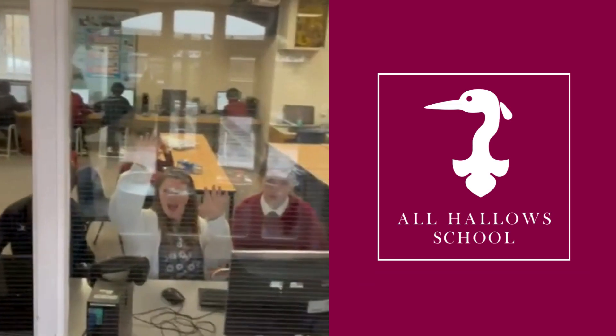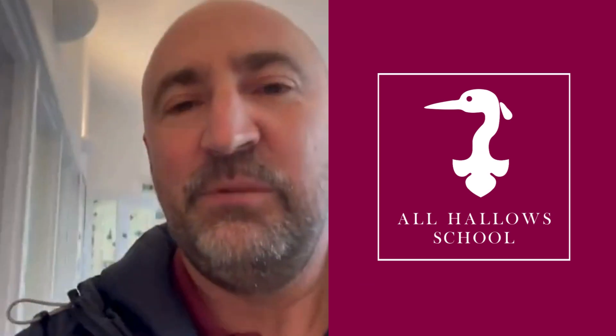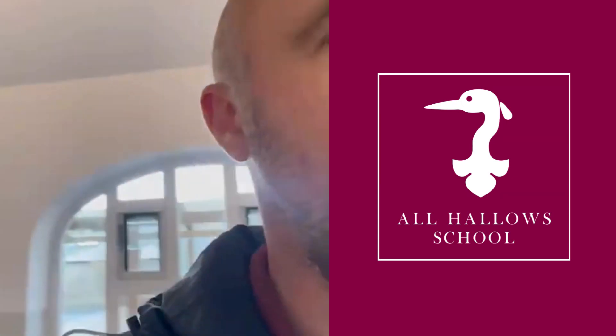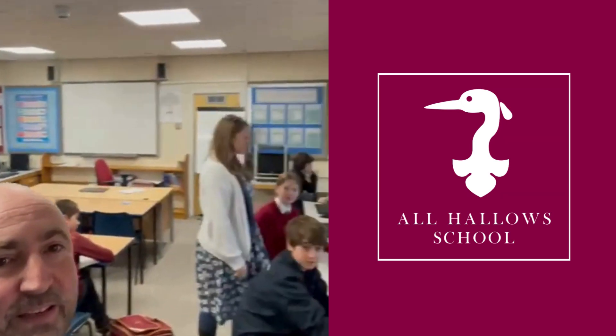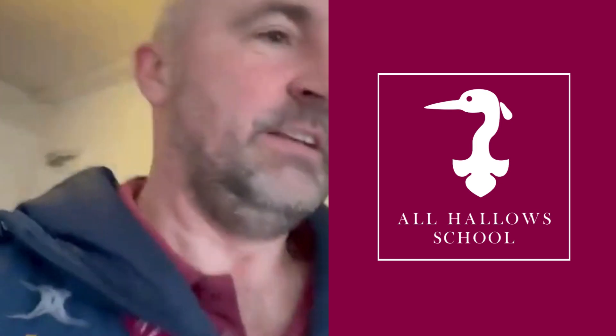Hello! Good class going on in here as well — IT work going on. How's everyone getting on here? Fantastic — another busy, attentive class. Fantastic, lots of work being done.